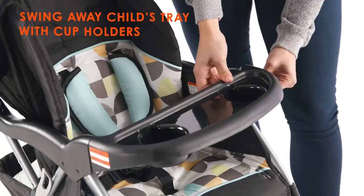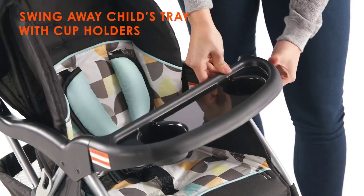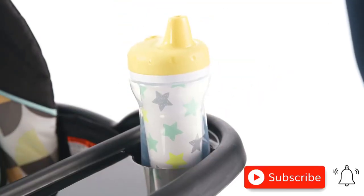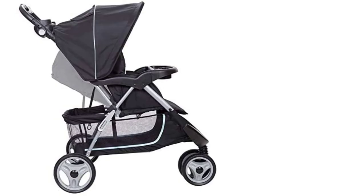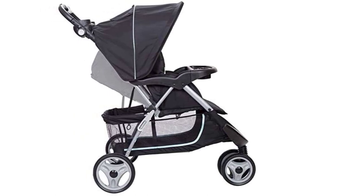The BabyTrend Easy Ride 35 Travel System is also very easy to maneuver, thanks to its front swivel wheels and smooth handling. The stroller can accommodate babies up to 50 pounds, so it will last through multiple stages of your child's growth.